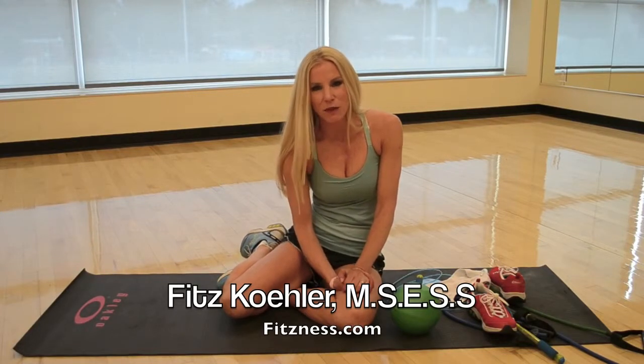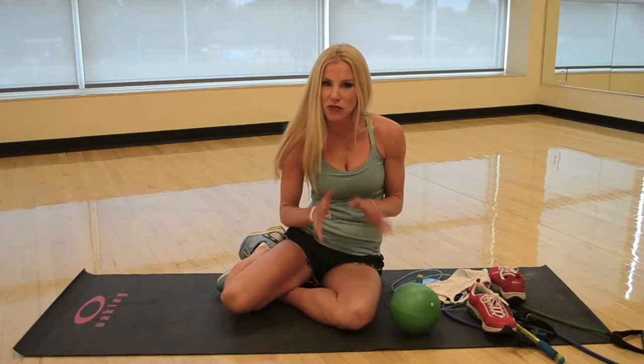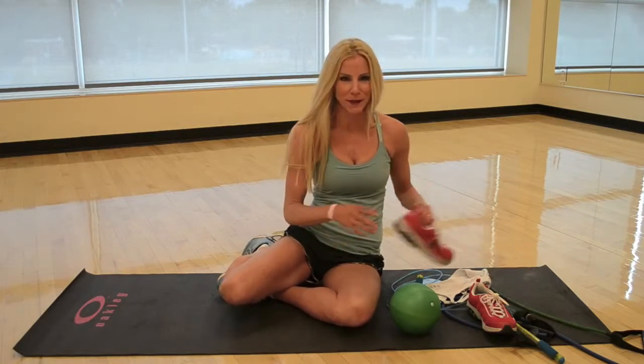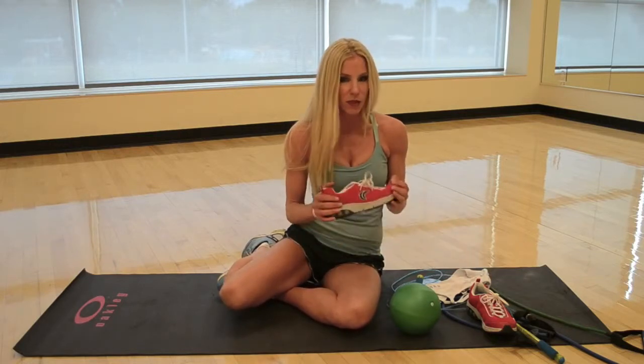Hi, I'm Fitz, your fitness expert from fitziness.com, and I'm going to show you the essential list of things you need to take with you so you can always work out while you're away, whether you get on a plane, bus, boat — I don't care. But you need to take these things with you.